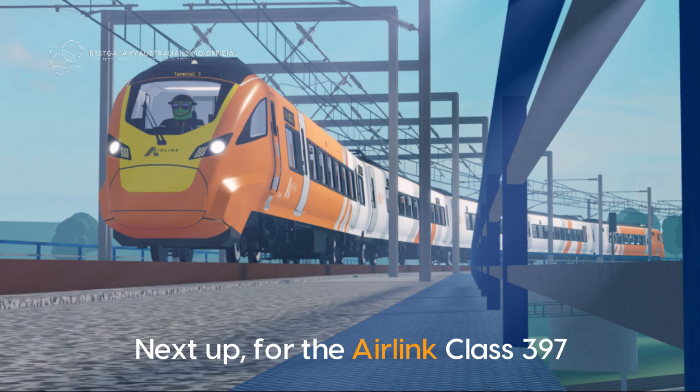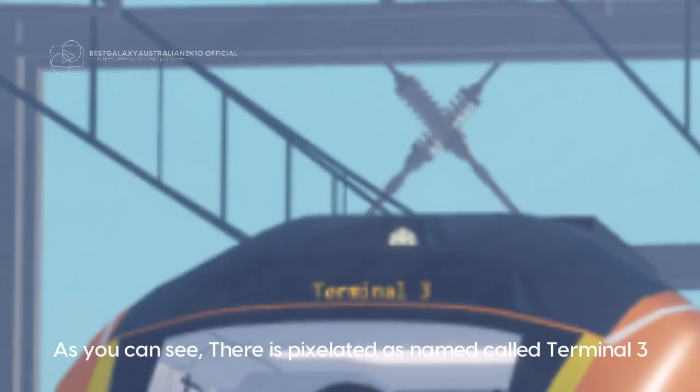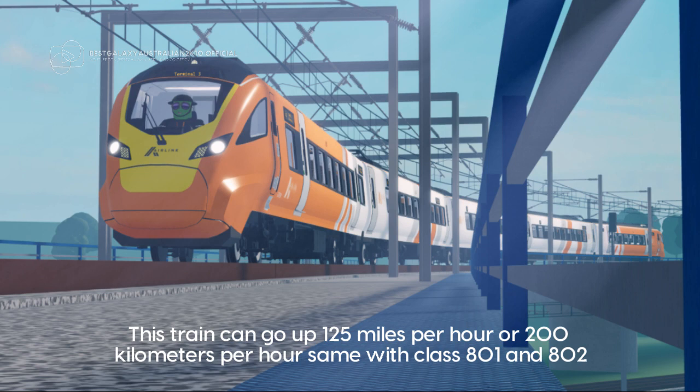Next up, for the Airlink Class 397, it will be 5 coaches long, same as Stepford Express. As you can see, there is a pixelated sign called Terminal 3. This train can go up to 125 miles per hour or 200 kilometers per hour, same as Class 801 and 802.